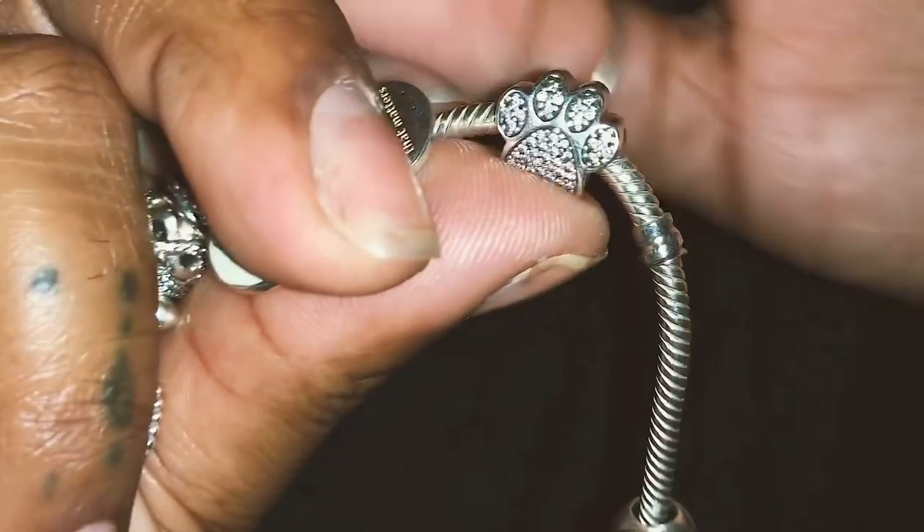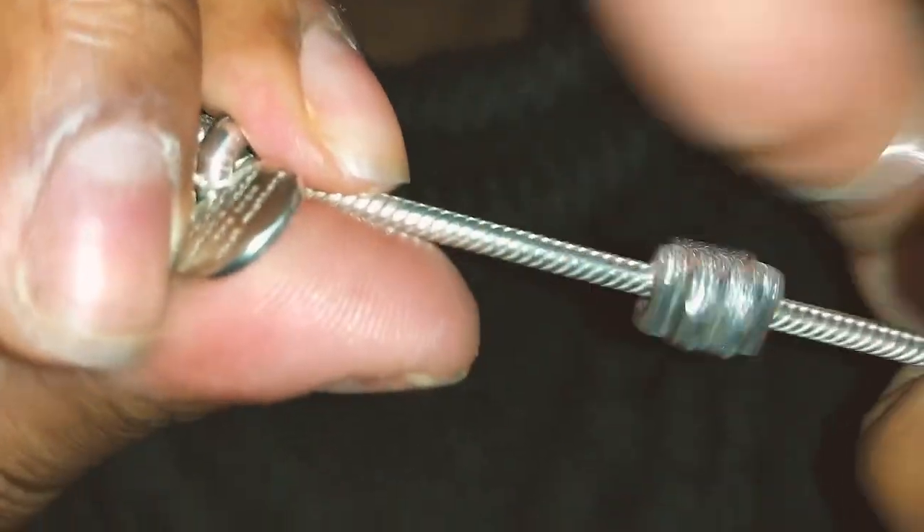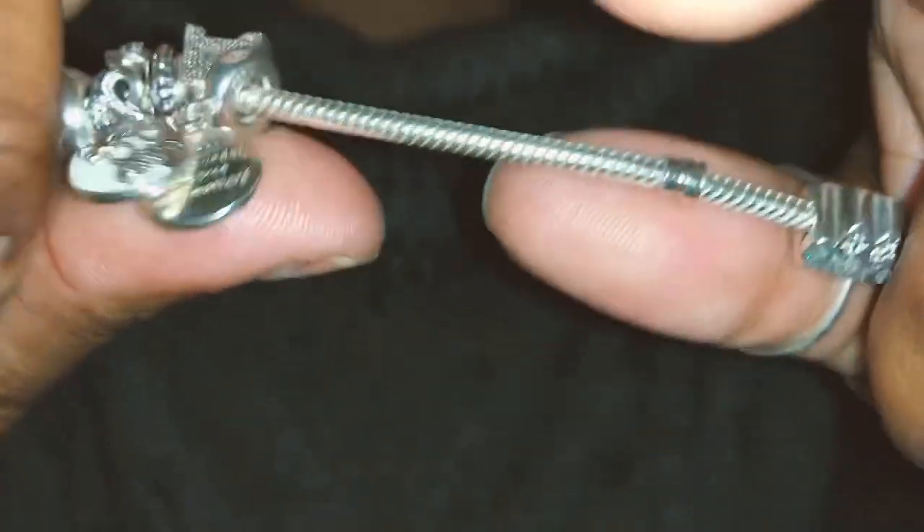The next charm I have is a paw print — this one's really pretty and really cute. It represents my dog Prints, who y'all have seen in my vlogs.